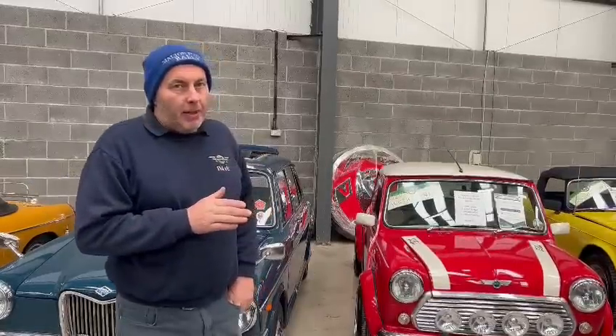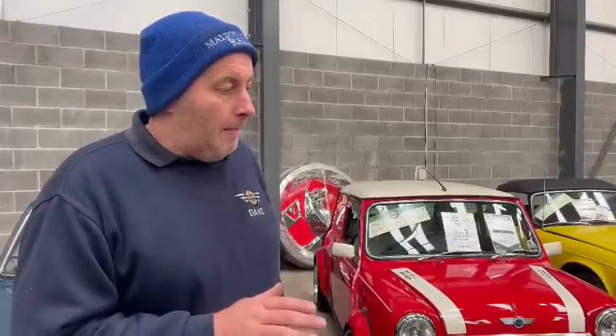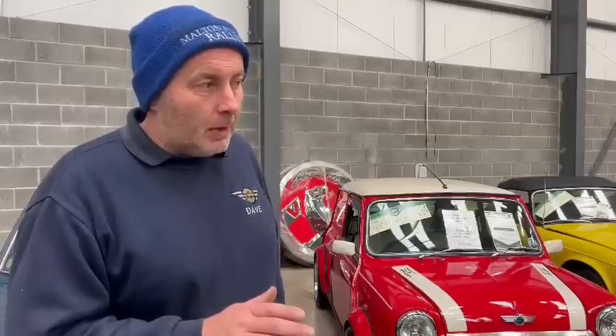It's got a speedometer reading of about 7,500 miles. Common sense looking around it suggests that could be right. If it's not right, it hasn't done many more, that's for sure. Unfortunately, the reason we're a little vague is that it's come from a deceased estate.